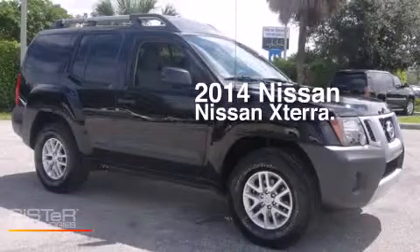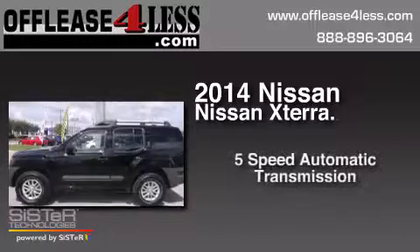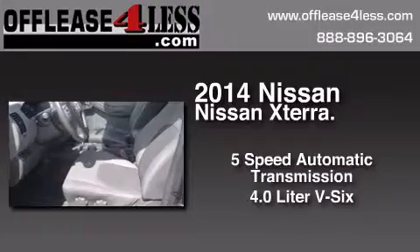This is a 2014 Nissan Xterra. This SUV has a 5-speed automatic transmission and a 4.0-liter V6.